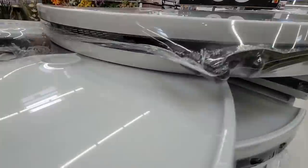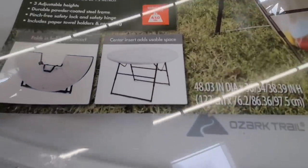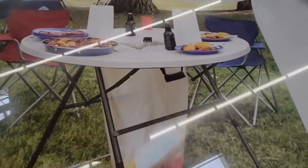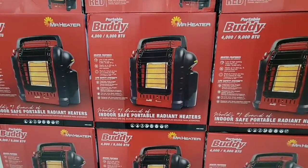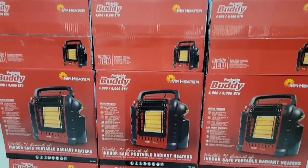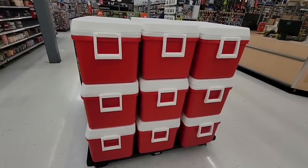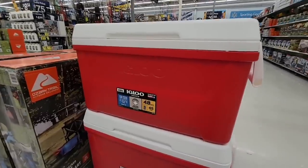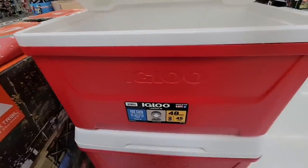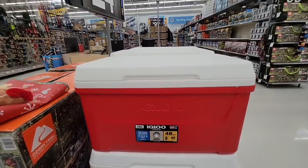If you're getting ready for outdoor or indoor events, check out these folding tables with a built-in trash area — that's actually a good idea for picnics. They fold in half and are $99. Heaters are starting to come in at $89. And these Igloo coolers are $24.88 — a pretty good price for that size, even without wheels or a drain.